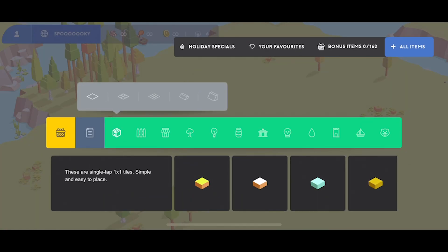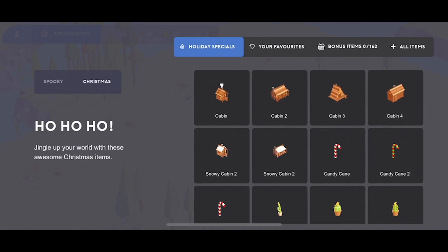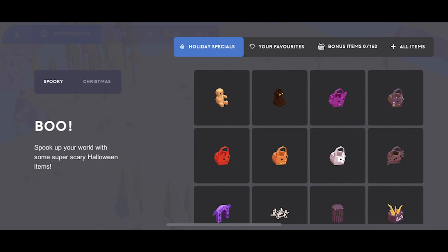The spooky pack is under holiday specials, and we've got two packs right now which is the spooky pack and the Christmas pack. What we've done is we've added new items to the spooky pack and we've also improved some of the old items from last year. These were just a few small issues which we thought we'd make improvements on, just to make the overall pack as perfect as possible.